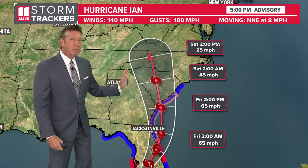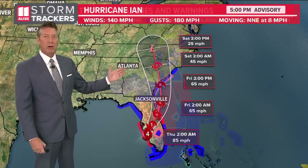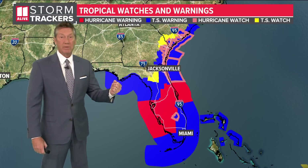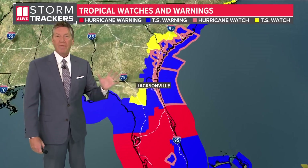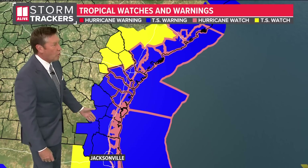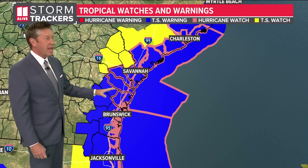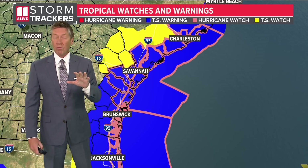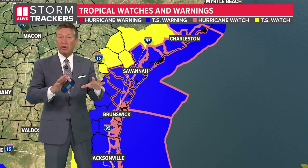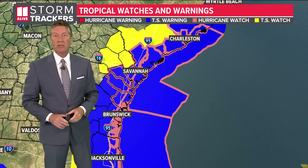This track keeps moving a little bit more to the east, and as it does, we still expect some impacts here, but our impacts will be a little bit lower. We're still expecting the potential for some rain and breezy conditions for Friday and into Saturday. You can see those watches and warnings — tropical storm warning along the Georgia coast, as well as a hurricane watch. We also have storm surge warnings in effect on the Georgia coast. We'll talk more about the timing for our better chances for rain and stronger winds coming up in just a little bit.